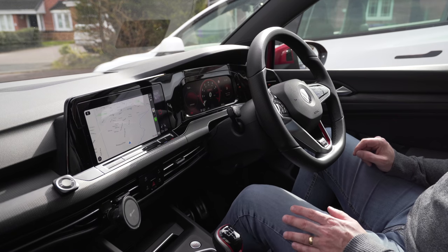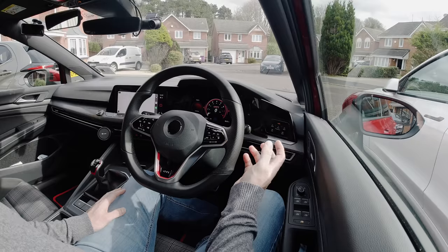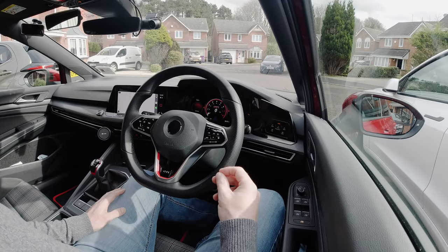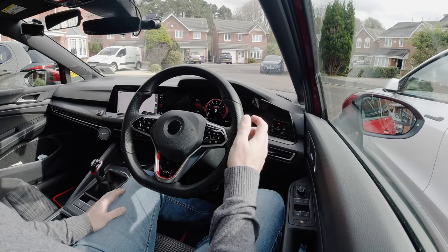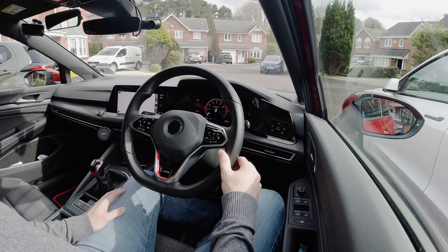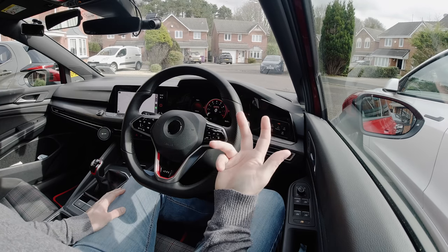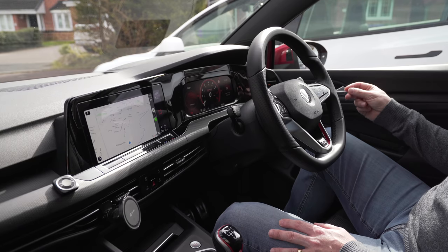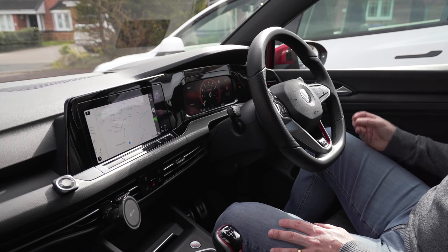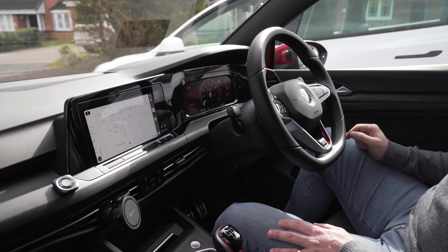Wipers in the Golf are, as they should be in my opinion, on a stalk on the right side — easy to work out. I don't have to look at the instructions. You can do it by trial and error: click it up and if the wipers go on intermittently, you know that's intermittent; up goes faster, down goes slower. That's how they should be, unlike the Tesla where wipers are controlled on the infotainment screen.